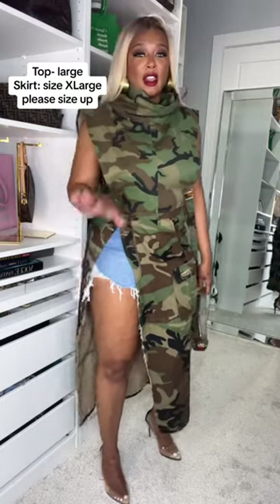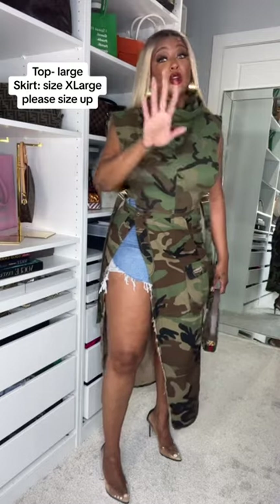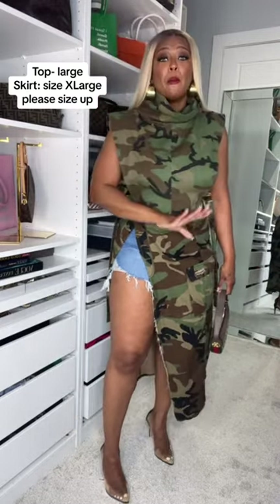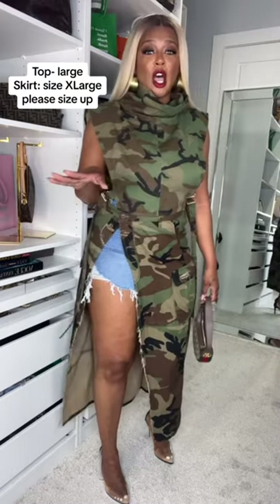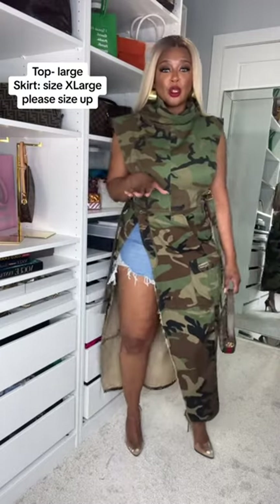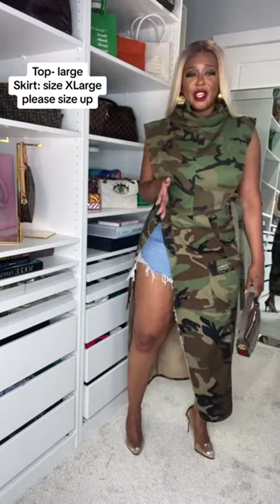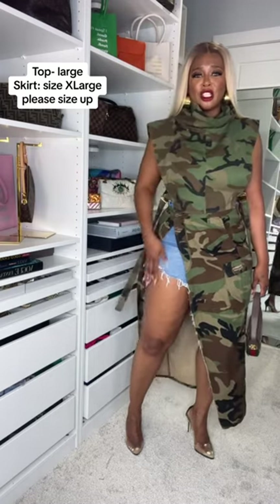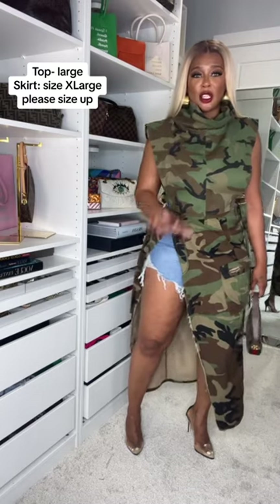Now this little skirt has two buttons, so it could give a lot of thought — matter of fact, it's gonna give a whole lot. It's however you want to wear it, but I'm gonna show you two options. The first option: I put on some shorts with it just to give it a fun look for the girls that don't want to be too sassy.